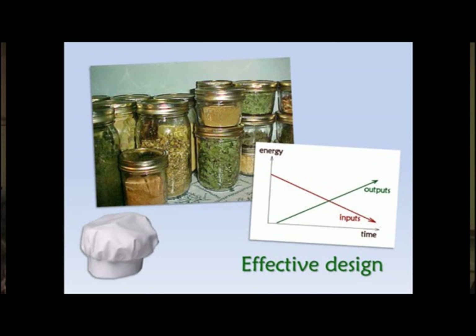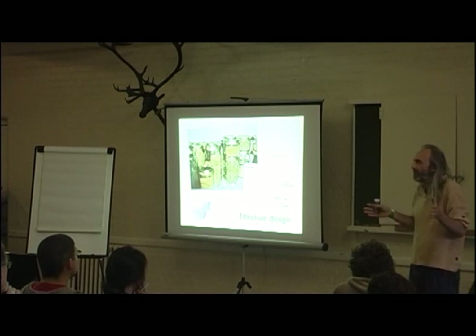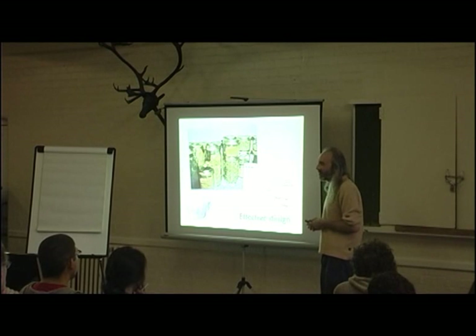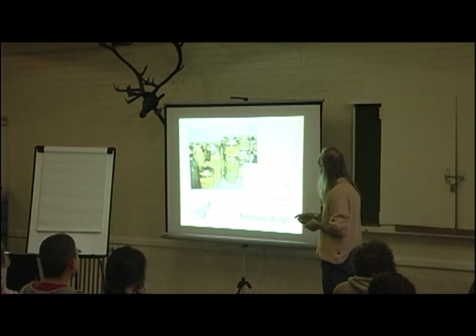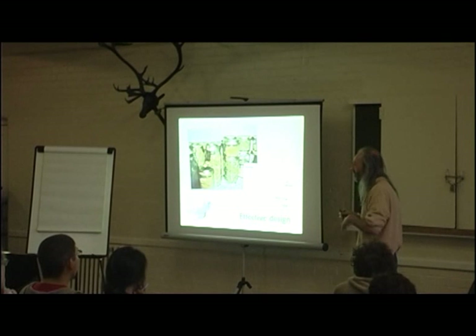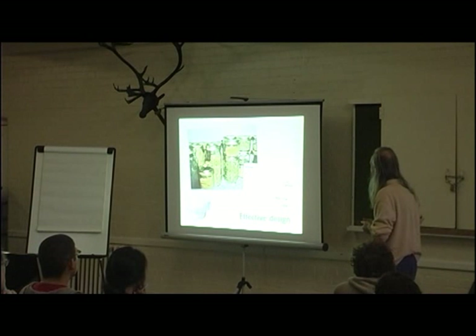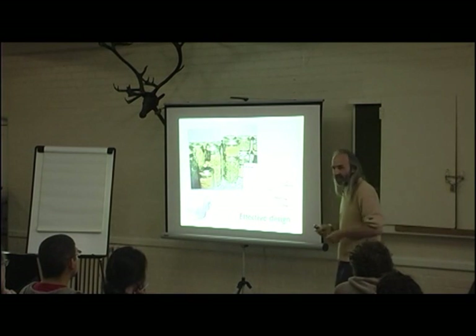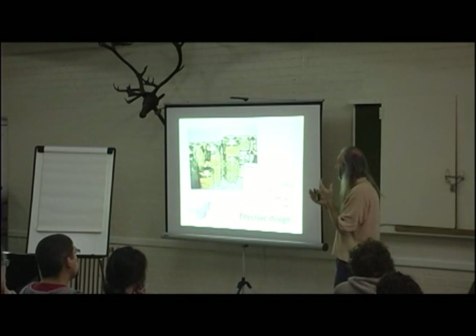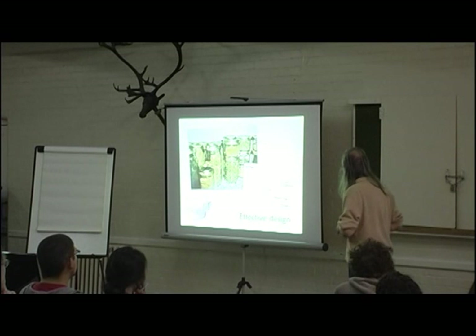For me, permaculture is about not just learning a recipe because there is no recipe for permaculture. Wherever you are, permaculture is different. It's about becoming a permaculture chef — hence the hat — and being able to open anybody's kitchen cupboard and create a delicious meal from whatever's there. It's the same whenever we go into social landscapes or onto physical landscapes: we look around, see what's there, make some judgements, and create designs that fit beautifully in that place.